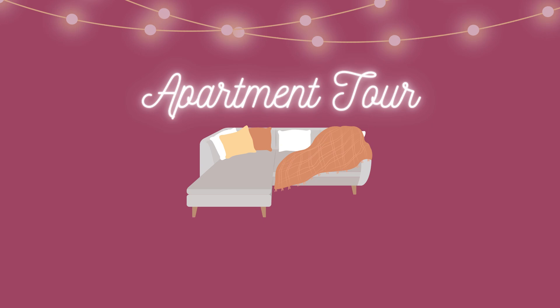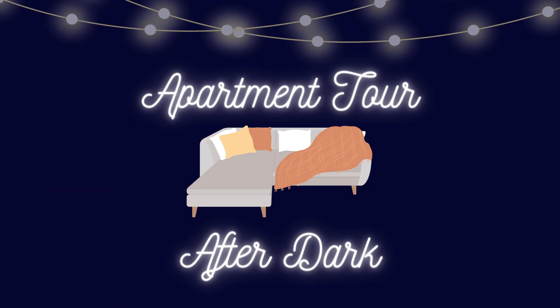Hi friends, welcome back to day seven of vlogmas. I'm going to make this a vlogmas tradition because I did it last year and the year before, but it's different every year — I keep changing and growing even though I'm in the same space. This is a nighttime tour of my apartment and my nighttime bedtime routine, because there are a few little things I add and a few little ways my apartment has changed. Whether you're new here or you've seen literally every apartment tour I've ever done, welcome.